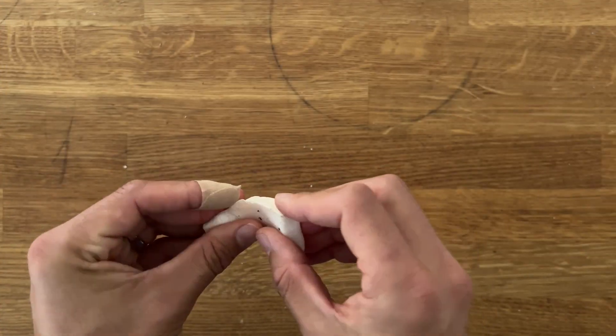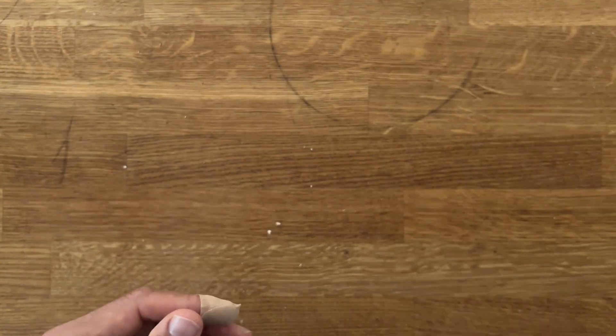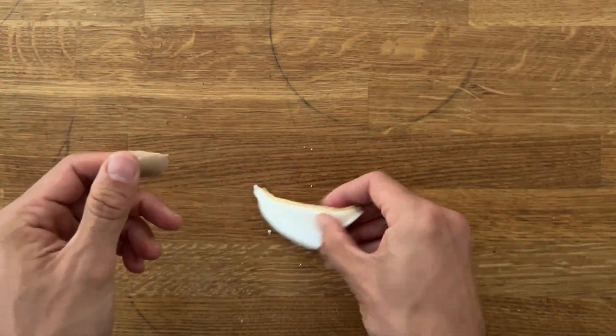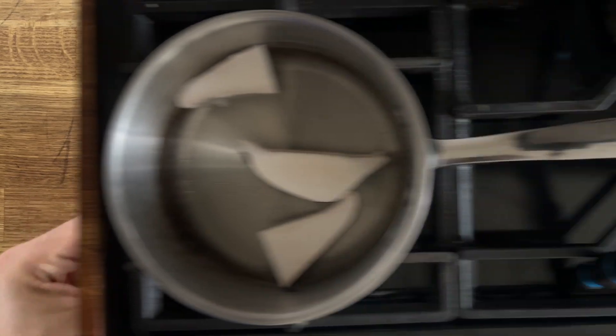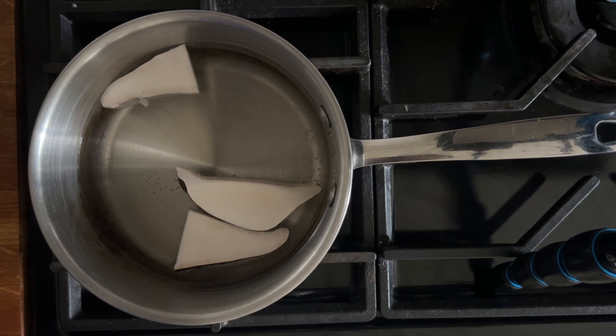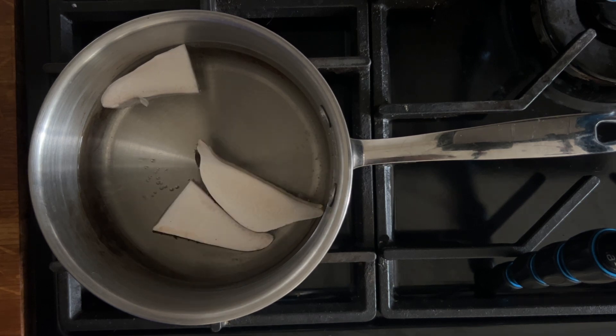Once dried out they'll go from that soft springy texture to something a lot more brittle and dried out. I put two or three slices in about 750 millilitres of water and keep that simmering on a really low heat for about 40 minutes. You can make much bigger batches and stick it in the fridge and drink it over a few days if you like.